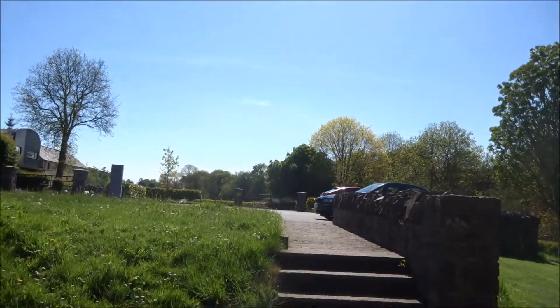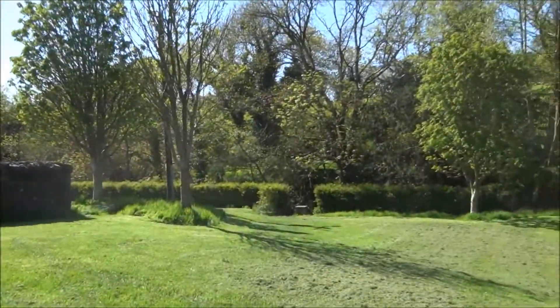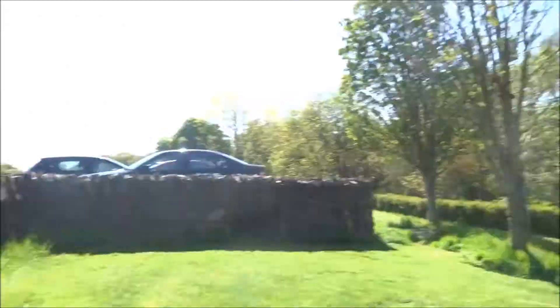An ancient monastic site. Someone else is just coming in — I've been used to having these places to myself.